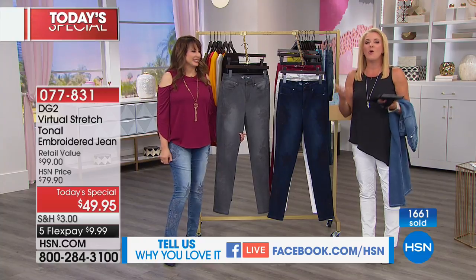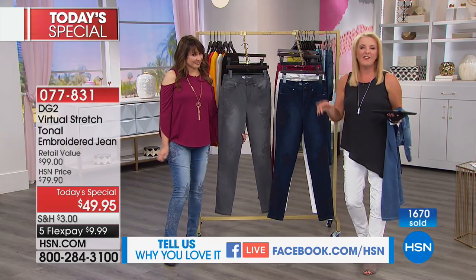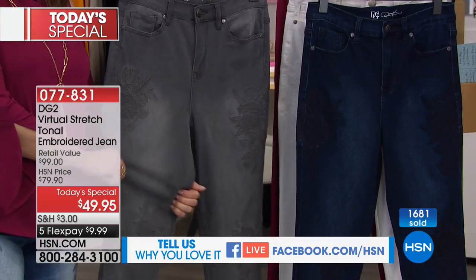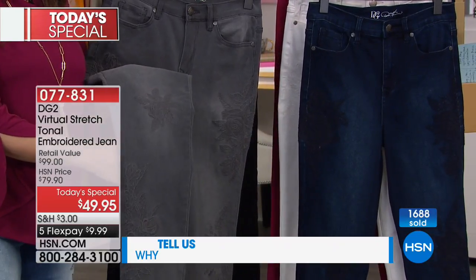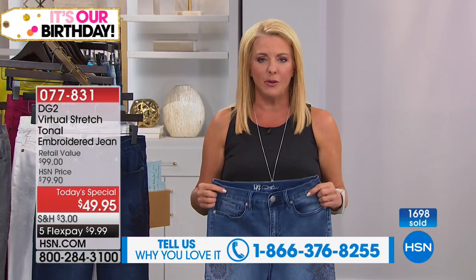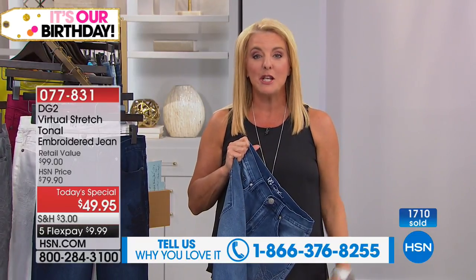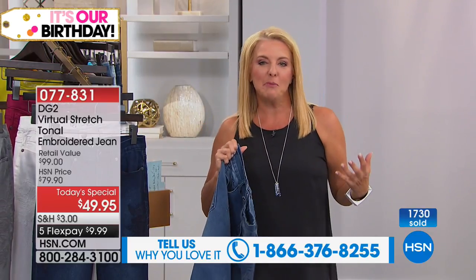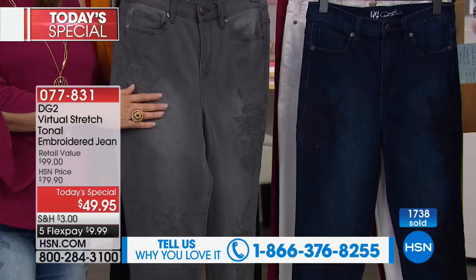Has a guy done a double take? Has your daughter stolen your jeans? Has your granddaughter worn them? We have heard every story just like that because even younger gals flip out. Nobody wants to be uncomfortable anymore. None of us want to be stuffed into anything — I don't care what age you are, whether you're 20 or 92. So when you get these home, so many moms say their daughter keeps stealing their Diane Gilman jeans.